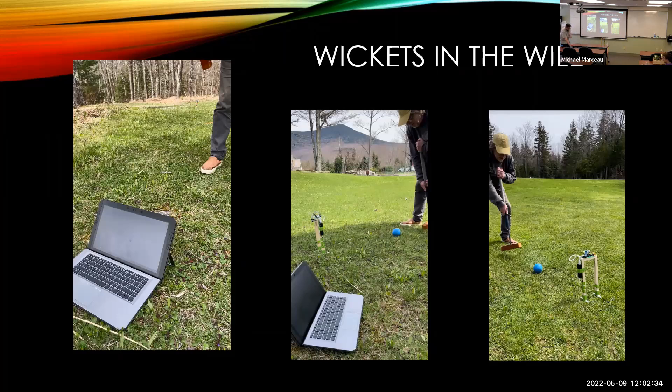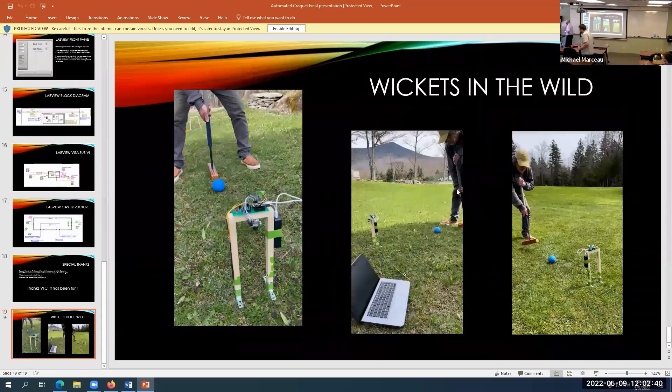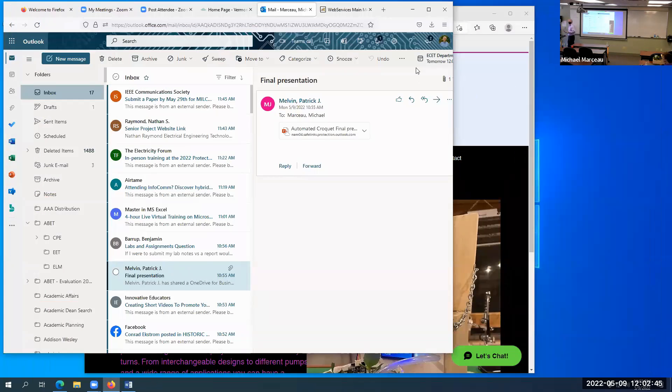And our last presenter, Nathan. Your presentation is up on your webpage. Thank you. The second one there — the project was...